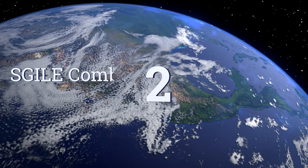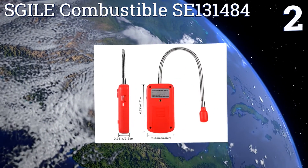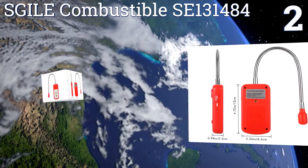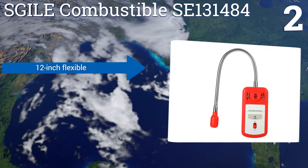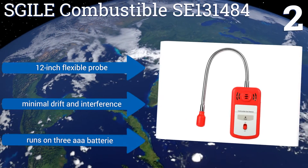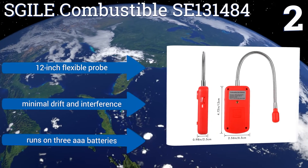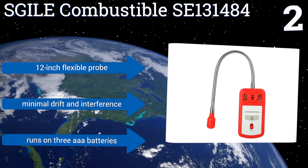At number 2, the SG ILE combustible SE131484 combines a ticking alarm with a flashing LED to alert users to the presence of dangerous materials. Its high-sensitivity sensor is adaptable for a wide variety of applications, from homes to mines. It includes a 12-inch flexible probe and offers minimal drift and interference. It runs on three AAA batteries.